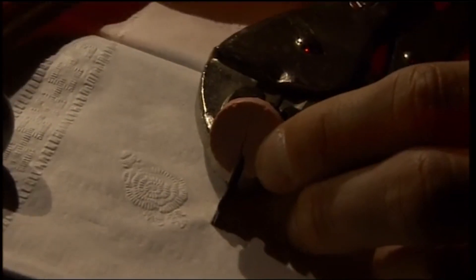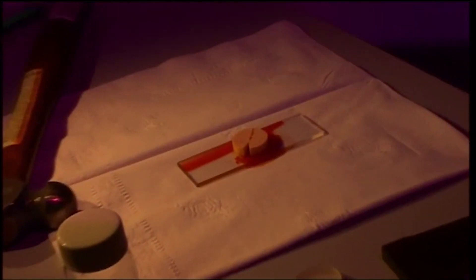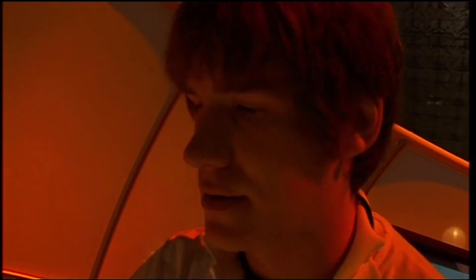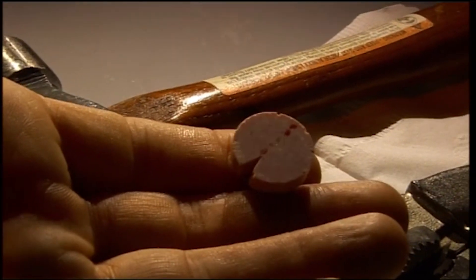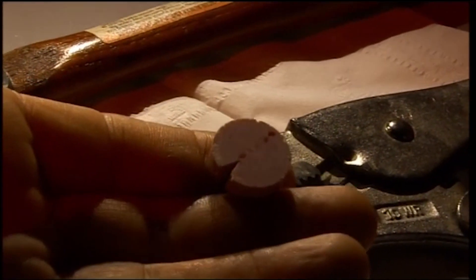Less glamorous but just as impressive is this little pill. Even when it's deliberately cracked, it will repair itself, because it's made of self-healing polymer. Within the material are microscopic capsules which release a liquid agent that hardens to repair damage. So in a few hours, the crack in this pill will have healed completely. Imagine what that means for that scratch on your mobile phone.